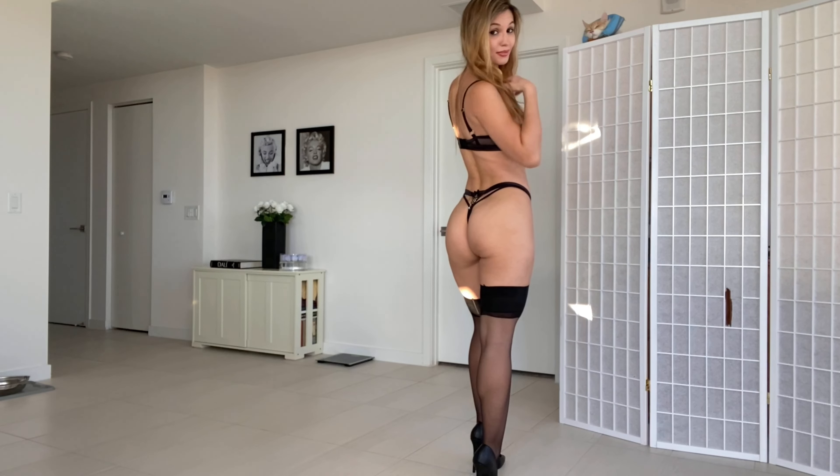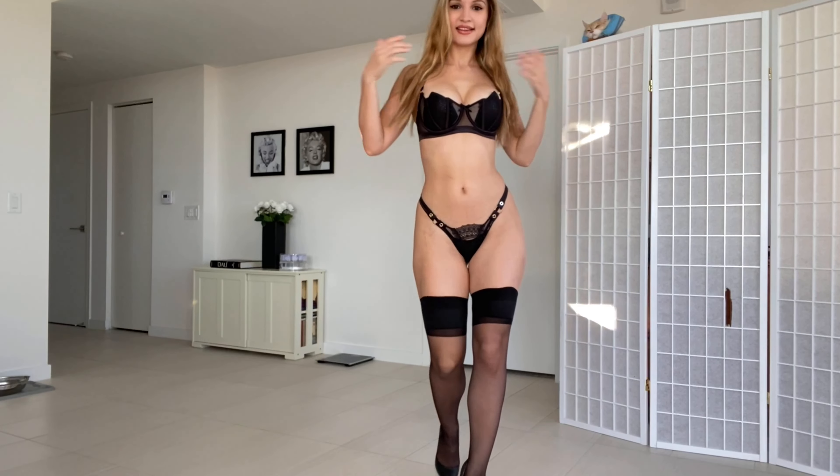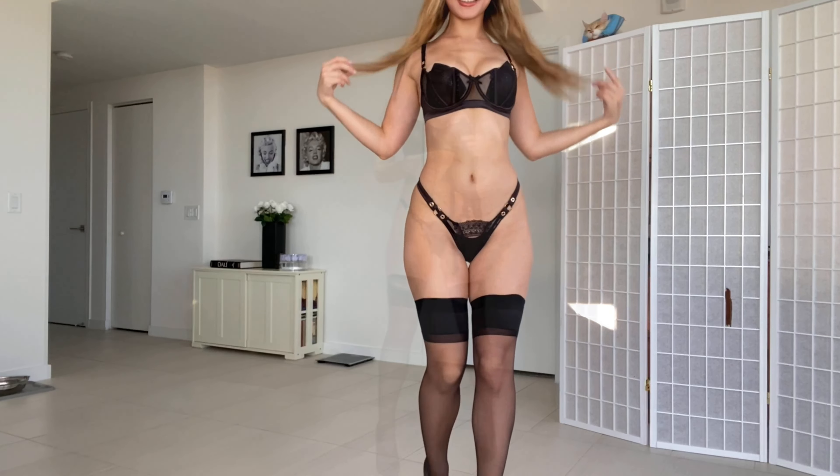And here it is from the back. This is a really pretty lingerie that I recently got from one of my subscribers — thank you so much!